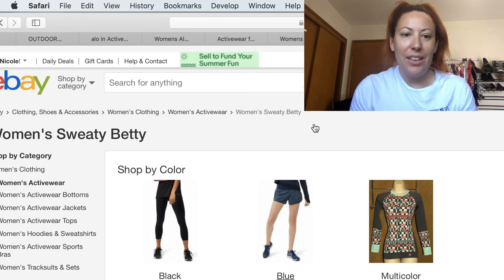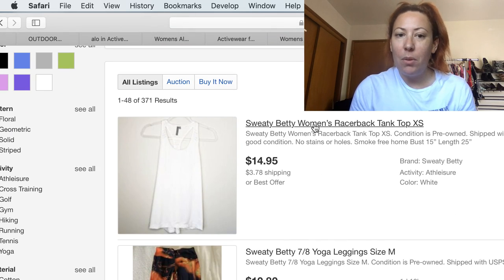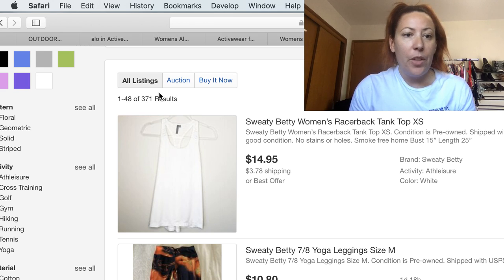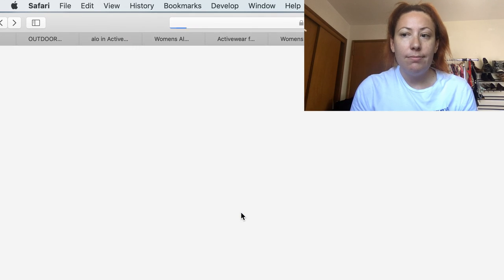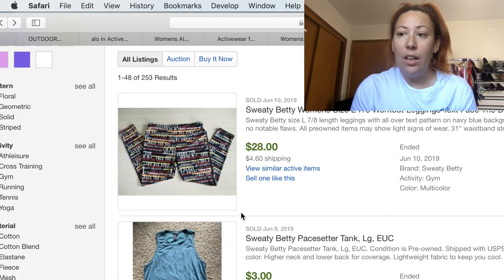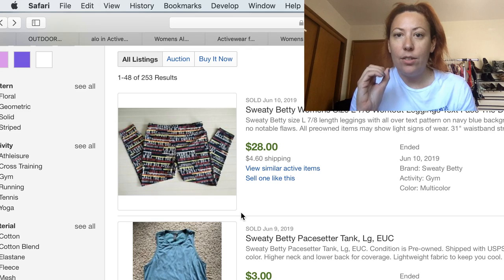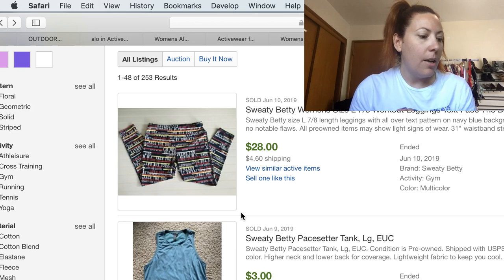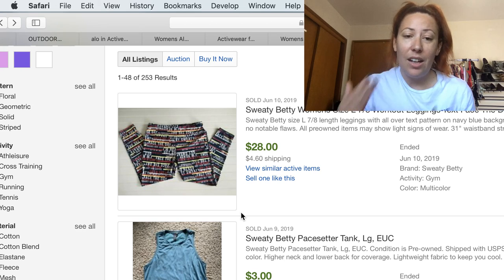The next brand we're going to talk about is called Sweaty Betty. I like finding Sweaty Betty. I don't find it very often, but when I do, it sells really well. There are currently 371 actives and 253 solds — almost the same amount active as have sold. A lower number like that is great because it's not a competitive or saturated market. The average selling price is $25, with a 68% sell through rate and an average of nine days to sell.